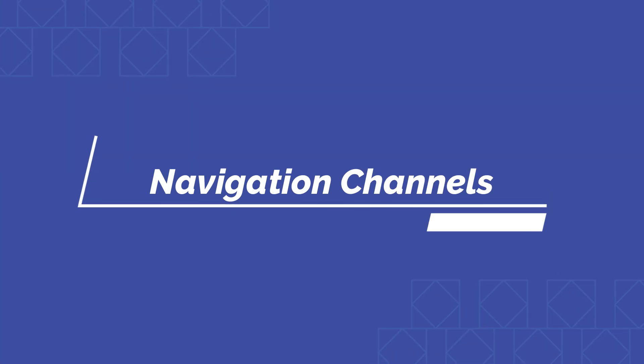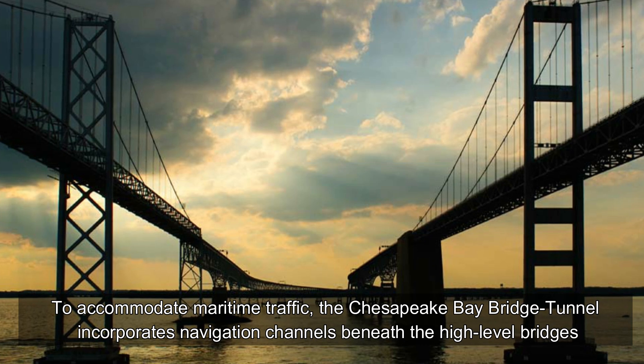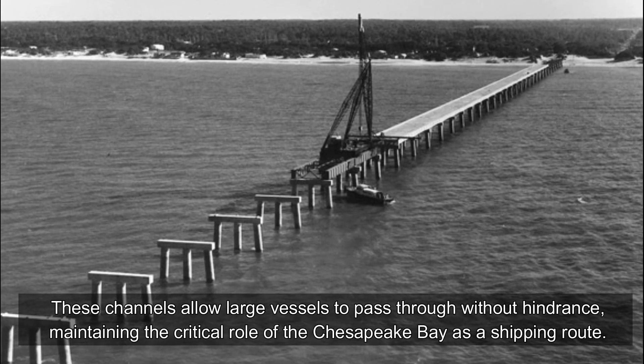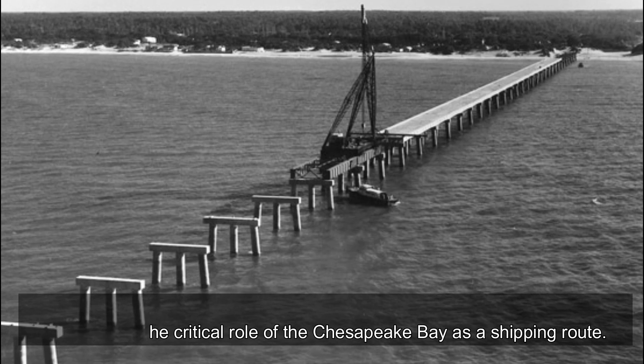To accommodate maritime traffic, the Chesapeake Bay Bridge Tunnel incorporates navigation channels beneath the high-level bridges. These channels allow large vessels to pass through without hindrance, maintaining the critical role of the Chesapeake Bay as a shipping route.